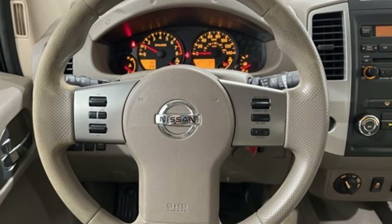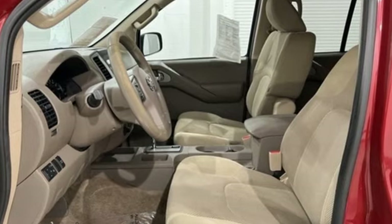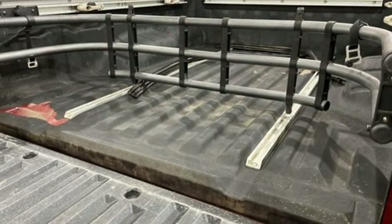Power windows, manual tilting steering column, AM-FM satellite prep radio, VQ engine, air conditioning, power mirrors, aluminum wheels, electronic shift on the fly,